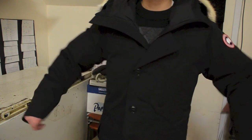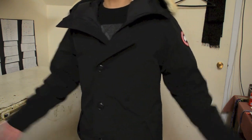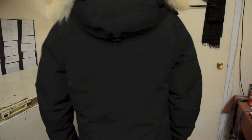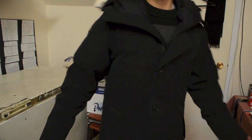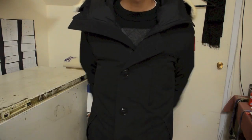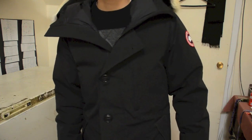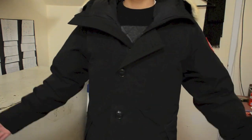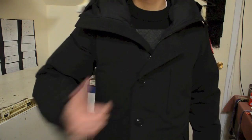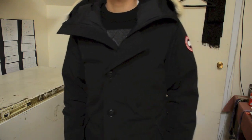I'm pretty happy with the coat — it's very comfortable. Here's a quick look at the left side, the back, and the right side. Any questions or comments about the Canada Goose Chateau Parka, ask me down in the comments below. Hit that like button as it helps me out, have a Merry Christmas, and I'll see you all in the next video.